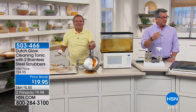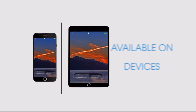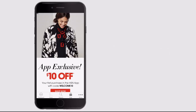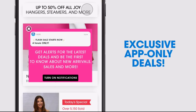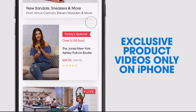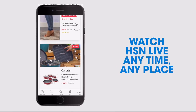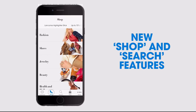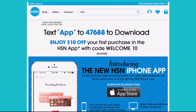Coming up next: Bobby Ray is going to be joined by Kelly for a great way to mix your smoothies — stick around. Don't miss a thing with the HSN app, available on Apple and Android devices. Get ten dollars off your first in-app purchase with code WELCOME10. Opt in to push notifications for early access to exclusive app-only deals. Shop faster with exclusive product videos only on iPhone. Watch HSN live anytime, anyplace.